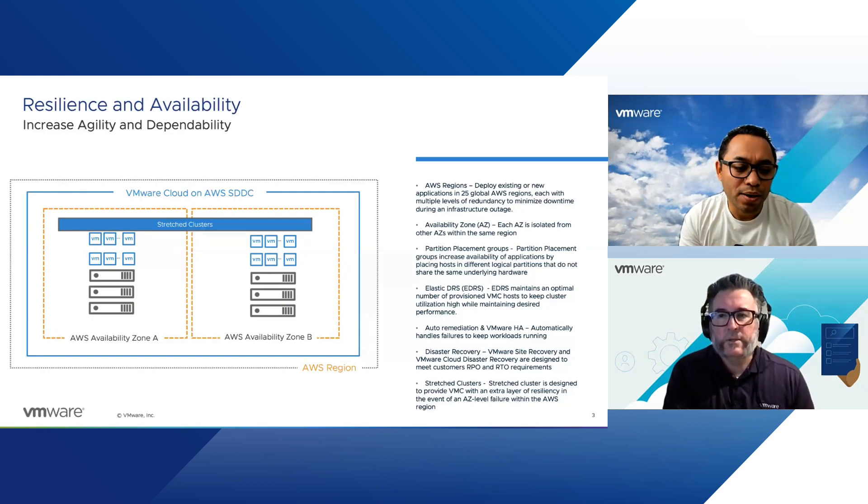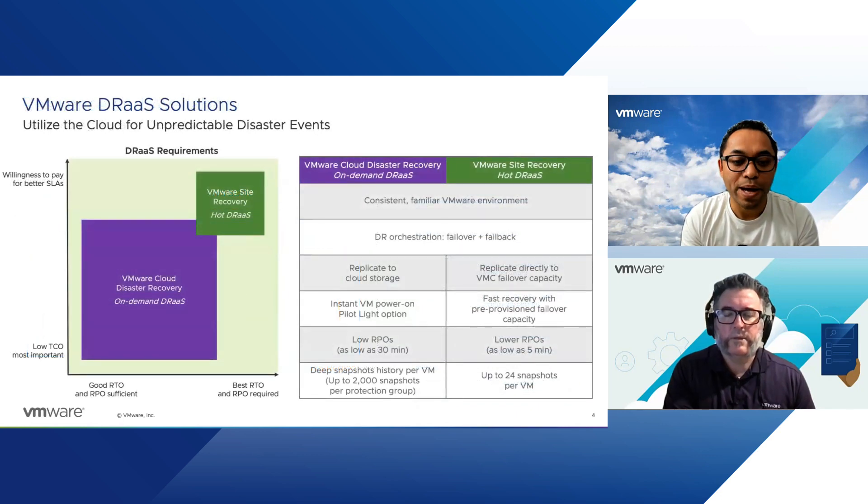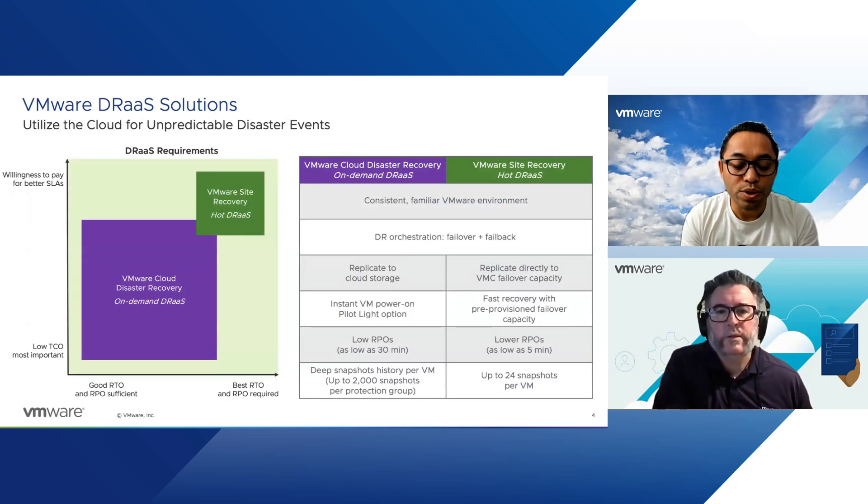In terms of DR as a service, VMware has VSR — VMware Site Recovery — which is a managed service, essentially SRM being managed by VMware. VCDR is another one. We offer two different solutions for disaster recovery as a service on the VMware Cloud on AWS platform: VMware Cloud Disaster Recovery and VMware Site Recovery.